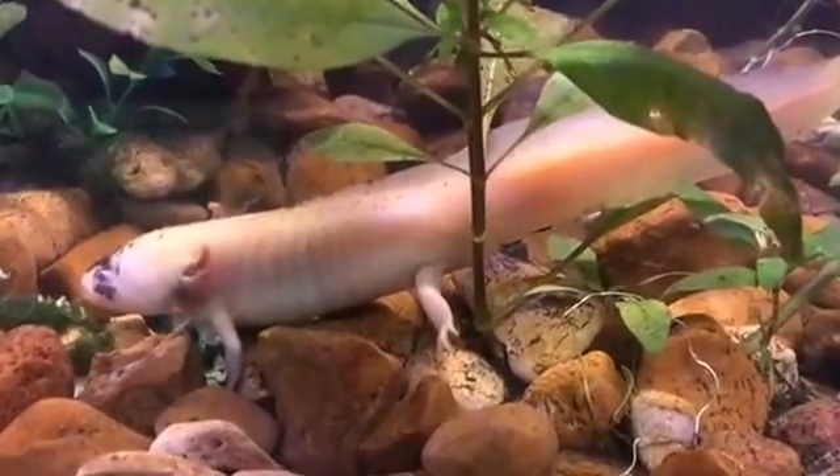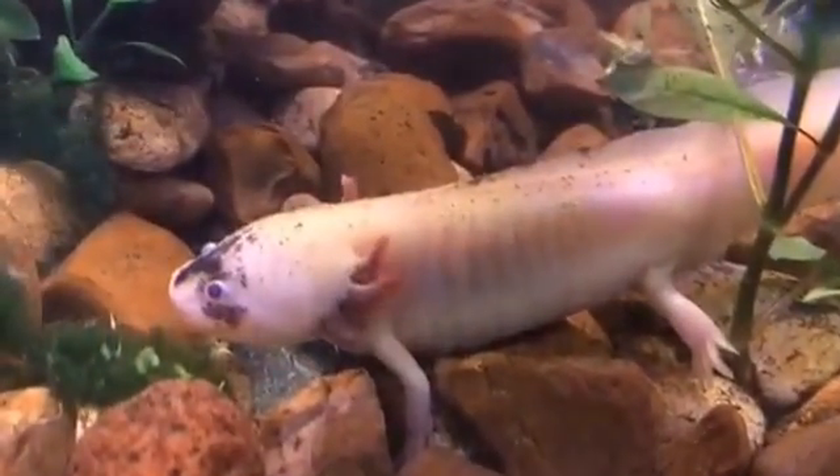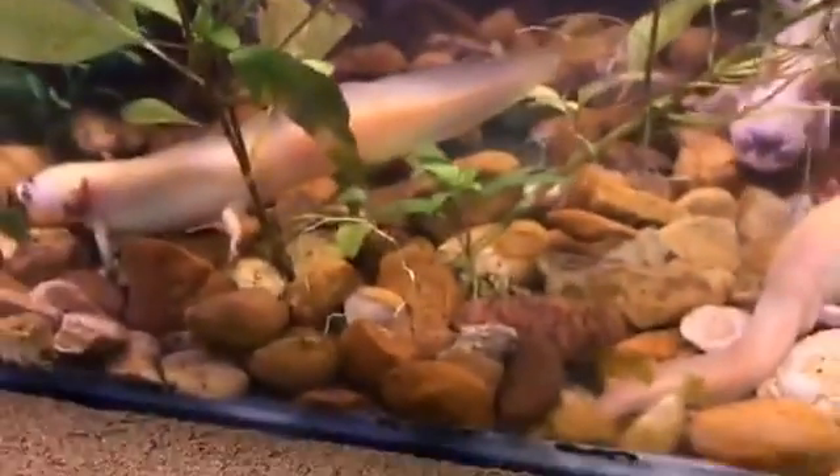Another cool thing we noticed is that our leucistic guys in here can actually glow in UV light. So what we're going to do is take away the regular light and put our black lights back on. You'll notice a couple of these guys are getting a little bit of that glow. Not all of them will do that — it depends on their morphs and other things like that, depending on their lineage or what other axolotls they come from.